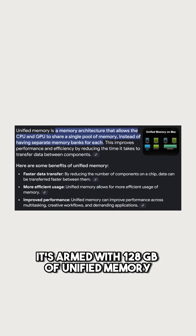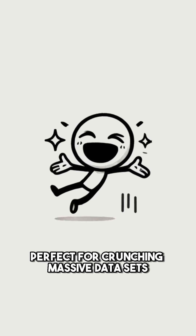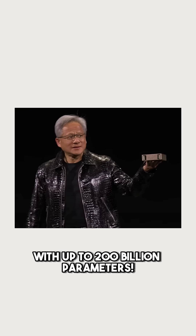It's armed with 128 gigabytes of unified memory and up to 4 terabytes of NVMe storage, perfect for crunching massive data sets. And when it comes to AI, this beast can handle large language models with up to 200 billion parameters, the kind of power you'd expect in cutting-edge data centers.